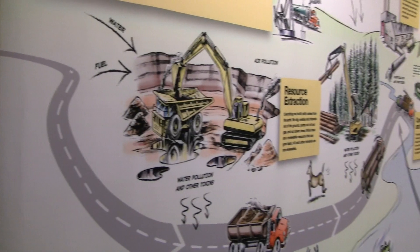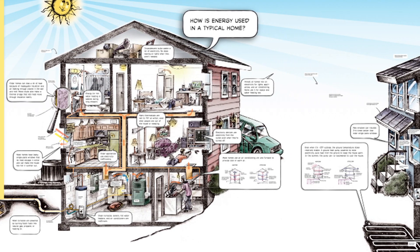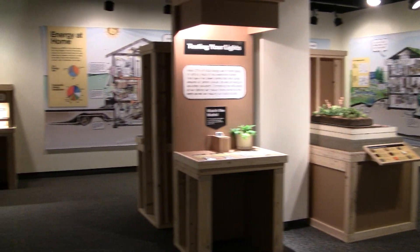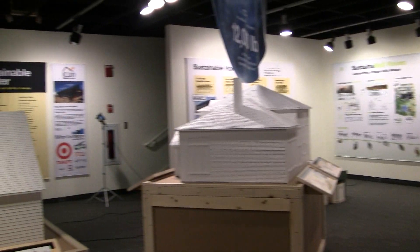Another interesting part of the exhibit are the panels on the wall that talk about the life cycle of materials — from their extraction from the earth through their use and eventual disposal — as well as panels that compare energy use and water use in homes, showing ways we can use them more efficiently or more responsibly. Those were really fun to work on. We got a great illustrator to help us get the point across in a lighthearted and humorous way, and they also contain a lot of information and suggestions for how we can do it better.